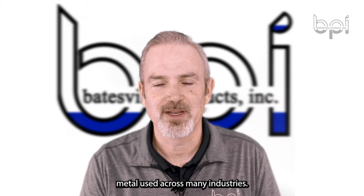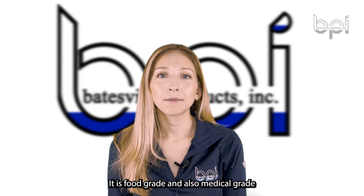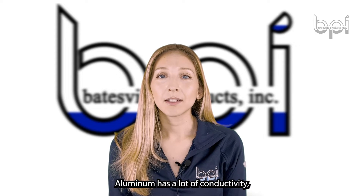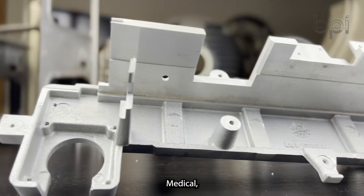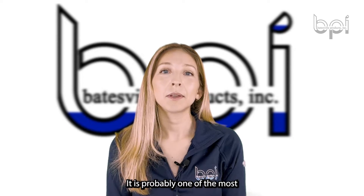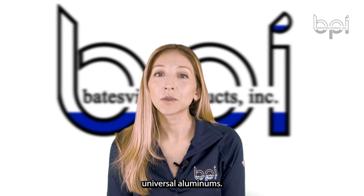A356 is a versatile metal used across many industries. It is food grade and also medical grade aluminum, so a lot of industries can use it. Aluminum has a lot of conductivity, so it's good for lighting as well. Medical, agriculture, lighting, food service — it is probably one of the most universal aluminums.